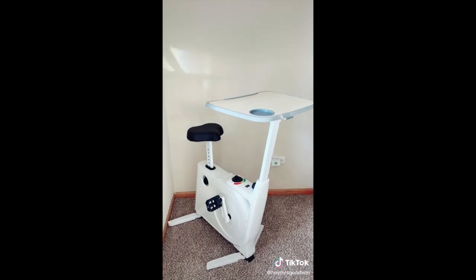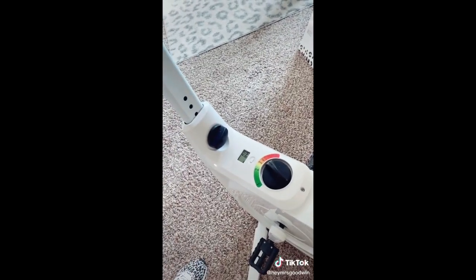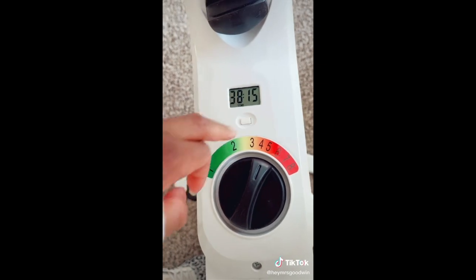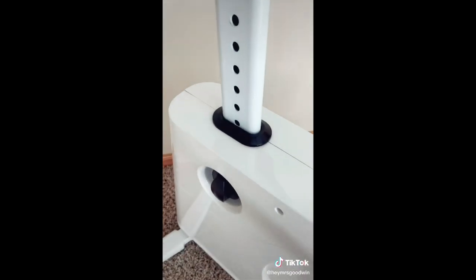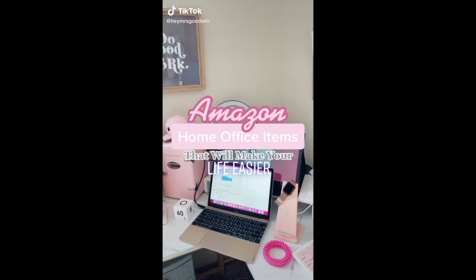You can get a good workout in and knock out some work too. It has a mini desk for your laptop and devices and a space for your water bottle, and everything on the bike is adjustable — you can adjust the height of the desk and the resistance on the pedals. It records stats like your time and calories burned, and the seat is adjustable too. This bike has been a great addition to my office — it doesn't take up too much space and it's a great reminder to work out.